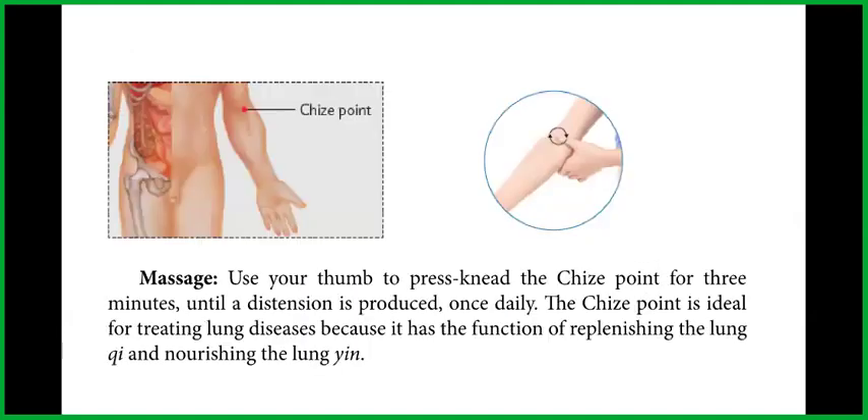For massage, use your thumb to press and knead the point Lung 5 for 3 minutes until distension is produced, once daily. The Lung 5 point is ideal for treating lung diseases because it has the function of replenishing the Lung Chi and nourishing the Lung Yin.